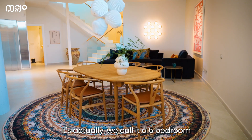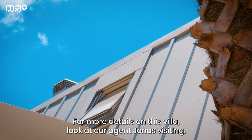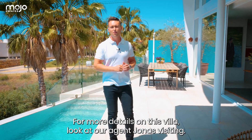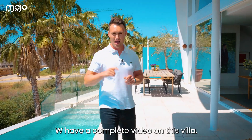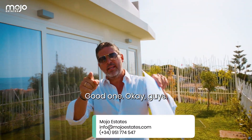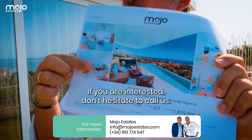We call it a 5-bedroom but there are actually 6 bedrooms here. For more details on this villa, check out our agent Jonas — we did a complete video on this villa. If you're interested, don't hesitate to call us.